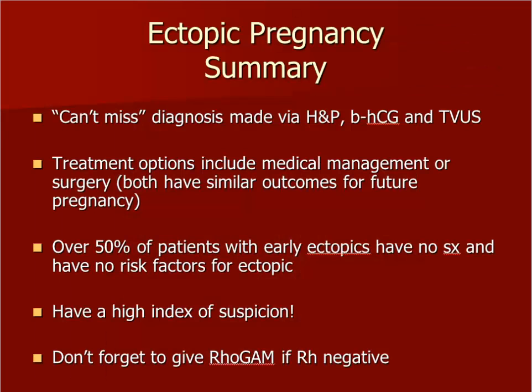An ectopic pregnancy is a can't-miss diagnosis that is made via history and physical, quantitative beta-HCG, and transvaginal ultrasound. Have a high index of suspicion for any reproductive age woman who presents with abdominal pain and/or vaginal bleeding and a positive pregnancy test. Note that the possibility for future pregnancy is the same whether methotrexate or surgery is chosen. Don't forget to give the patient RhoGAM if she is Rh negative.